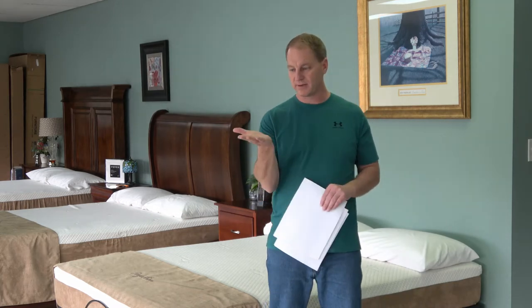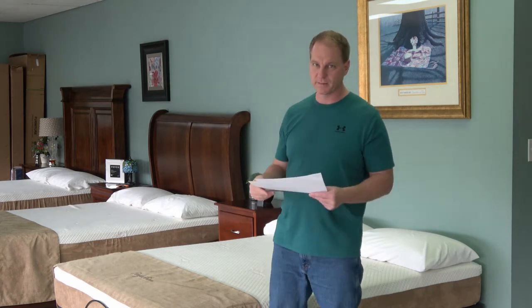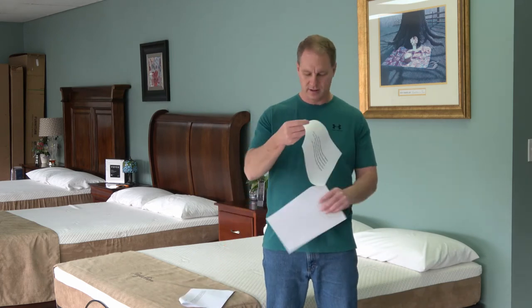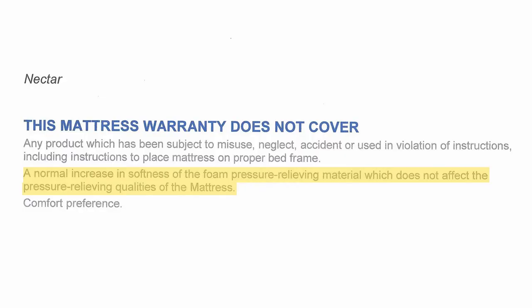When you get it, you're going to sleep flat — it's going to feel new. Over time it's going to soften. Now for the Nectar warranty: it does not cover a normal increase in softness of the foam pressure-relieving material, which does not affect the pressure-relieving qualities of the mattress.